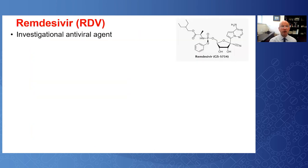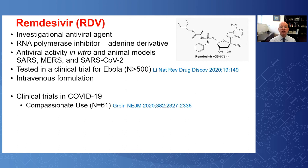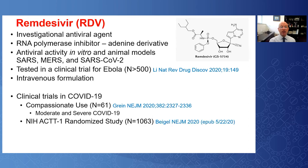The antiviral agent with the best track record so far is remdesivir, an investigational RNA polymerase inhibitor that is an adenine nucleoside analog. It shows in vitro and animal data demonstrating antiviral activity against SARS, MERS, and SARS-CoV-2. This compound was used in a large clinical trial of over 500 participants during Ebola, establishing a safety record. It is available only intravenously, and clinical trials in COVID-19 have been reported, including the definitive NIH-sponsored ACT-1 study of over a thousand people.